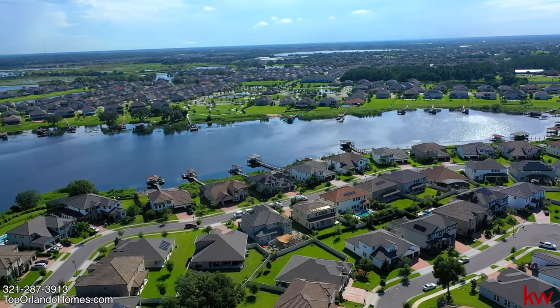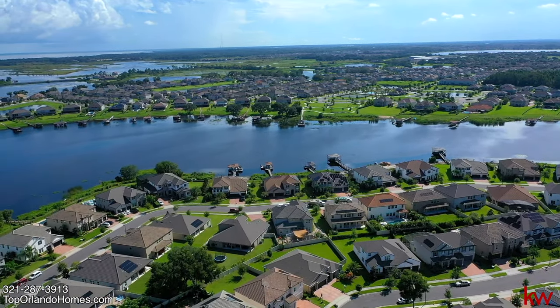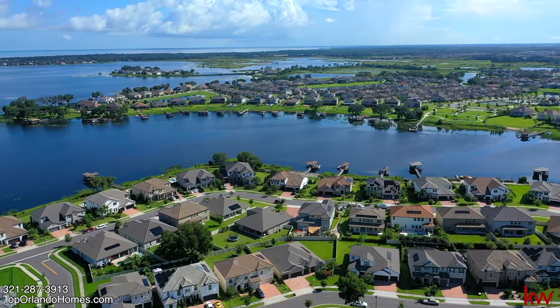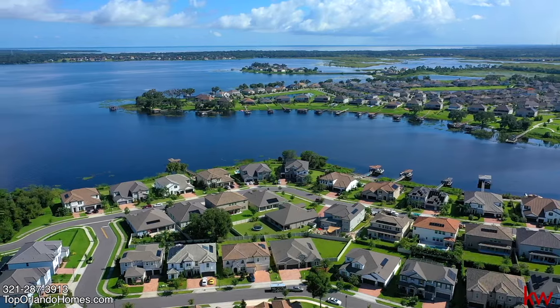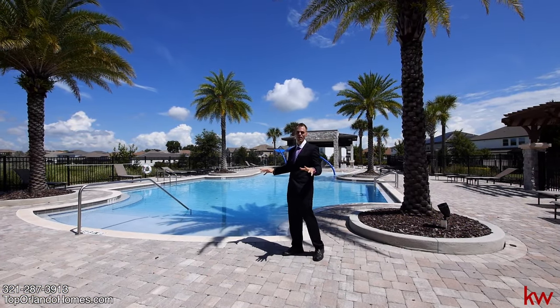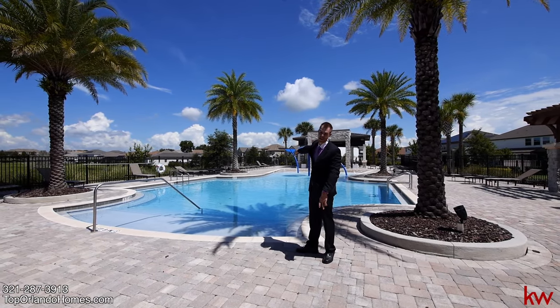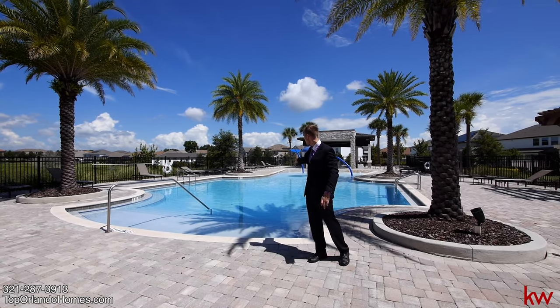It sits on Johns Lake, just like the other communities, and it's a very easy access point. Great schools — the 429 is about five minutes away, as well as the turnpike. You're 30 minutes from downtown and 30 minutes from Disney World. The best part about this amenities center is that the house is just six doors down on a cul-de-sac. You walk down the back entrance by the playground and just come right in.